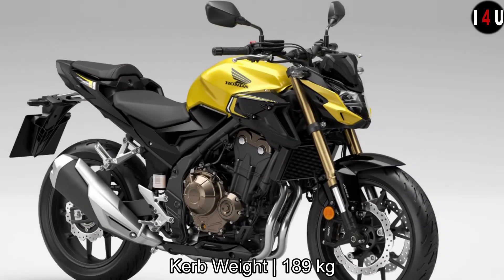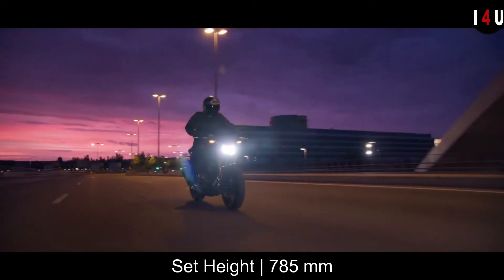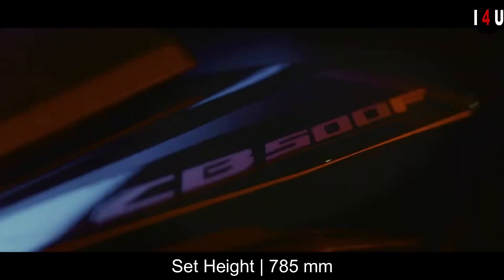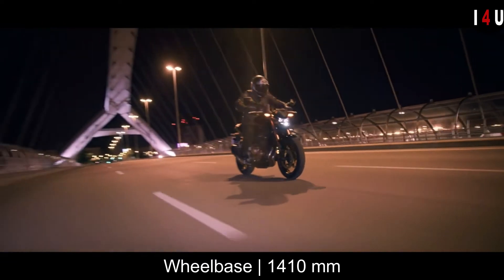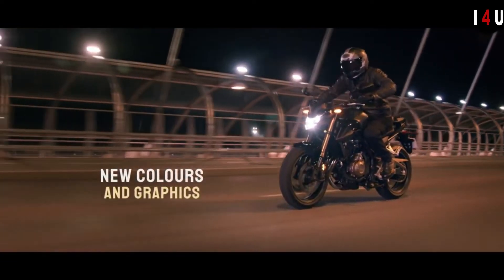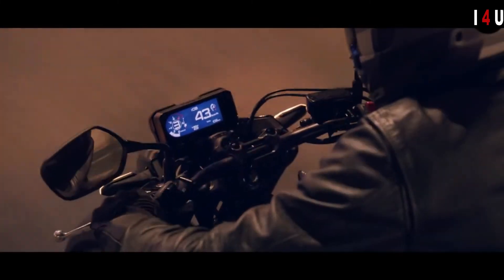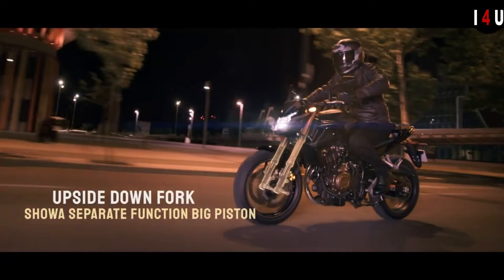The curb weight of this machine is 189kg, the seat height is 785mm, and the wheelbase of the CB500F is 1,410mm. The new CB500F mixes naked bike agility with a street fighter attitude.